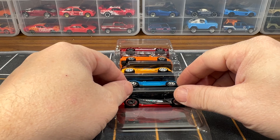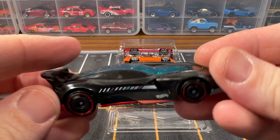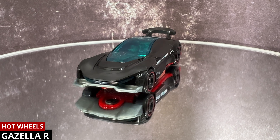First up we've got the Gizella R. This has been in production since 2017. The color on this is black. The Tampos are white and light blue stripes with the Hot Wheels logo, and the wheels are black and red AeroDisc wheels.